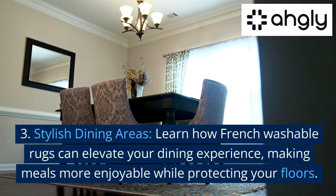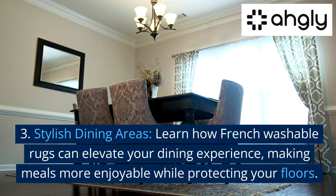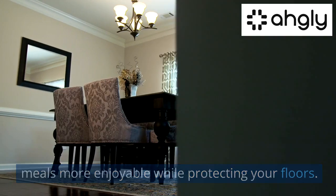Third, Stylish Dining Areas — learn how French washable rugs can elevate your dining experience, making meals more enjoyable while protecting your floors.